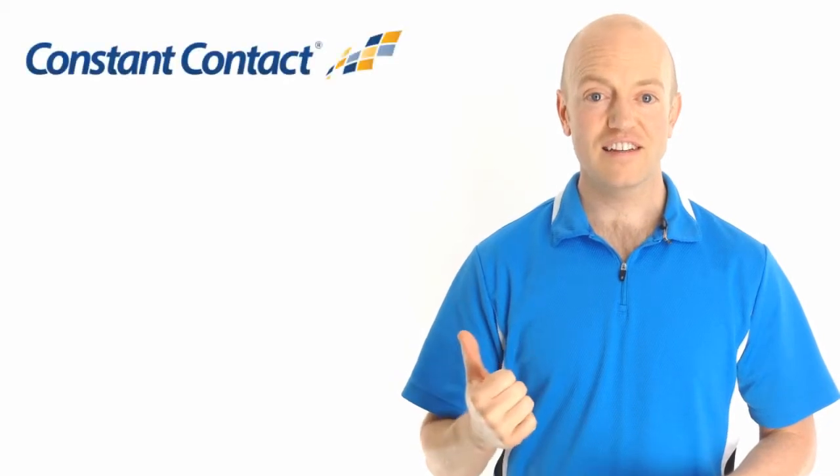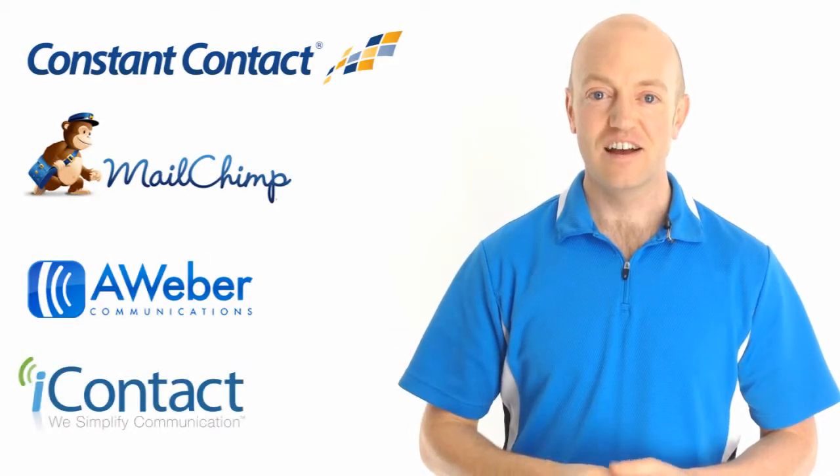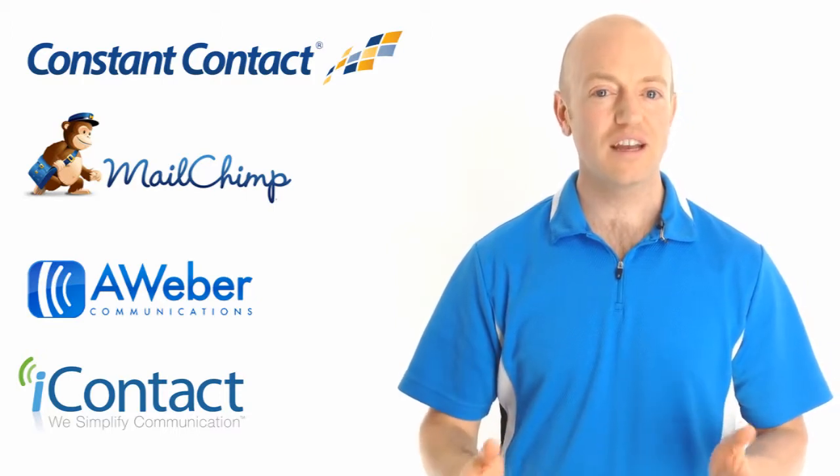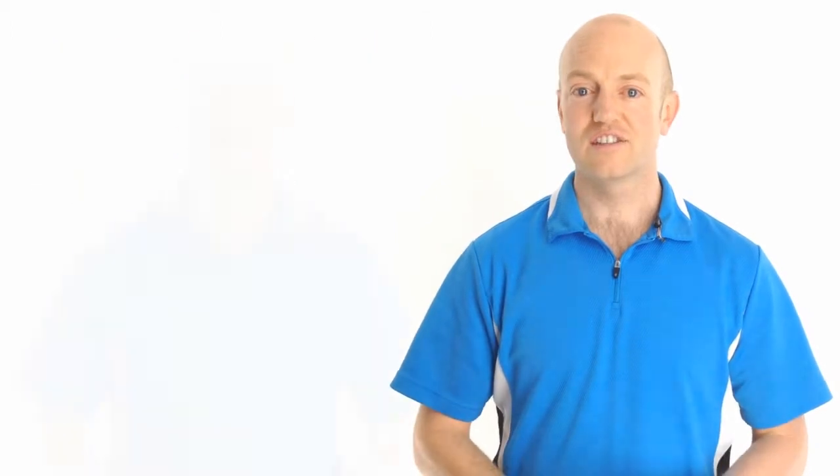To save you a bit of time, I've already narrowed the list down to the top six. The first four I'll mention are cheap, they're easy to use, and they'll get the job done. These are Constant Contact, MailChimp, Aweber, and iContact. All four of these are very similar, they do a good job, and they're affordable. They're all great options when you're just getting started.